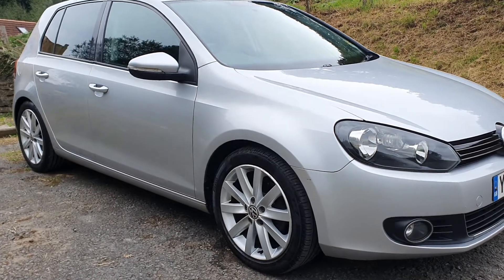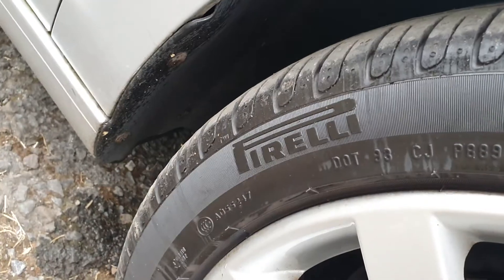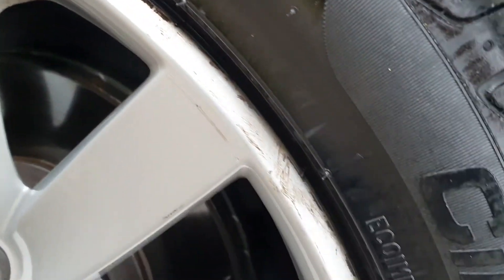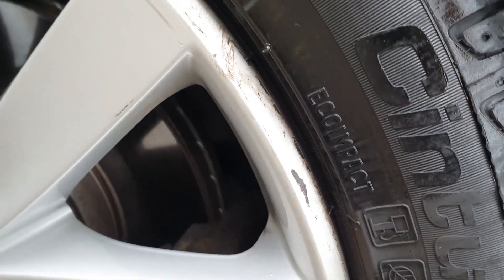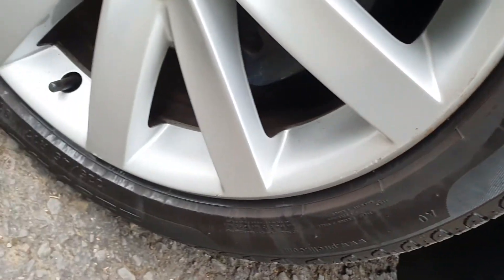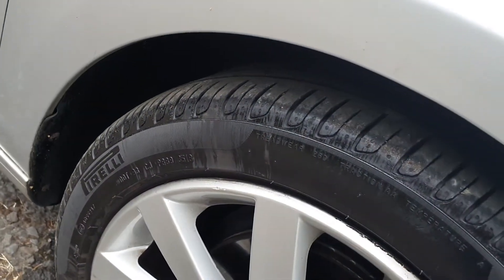They've got good tyres all round on it as well. It's Pirelli tyres on this car, which are obviously more expensive than the average tyre. There's very little marks on there, which are expected on a car with this age and mileage. But just to give you an example, all the wheels are pretty much as good as that.